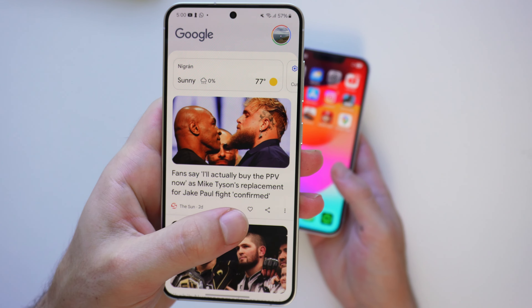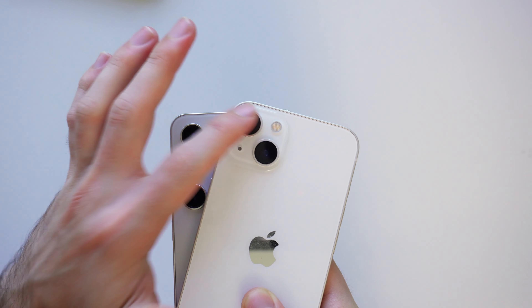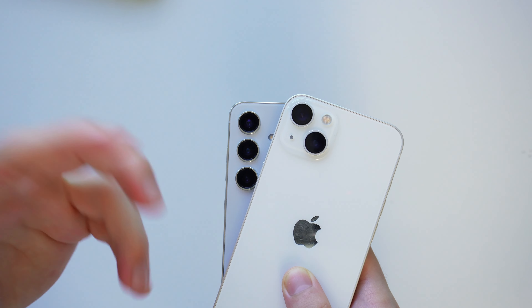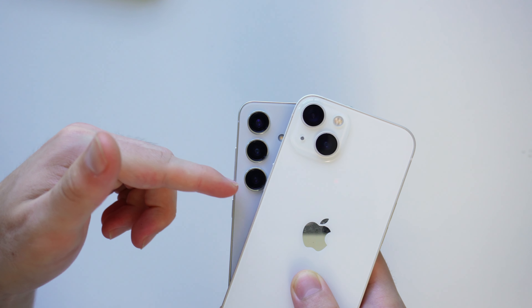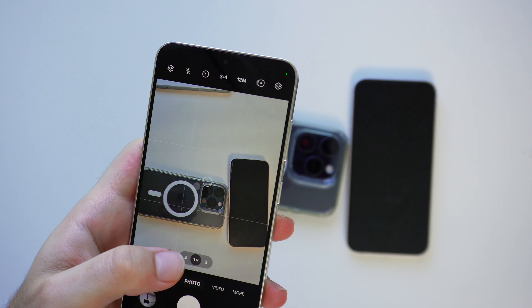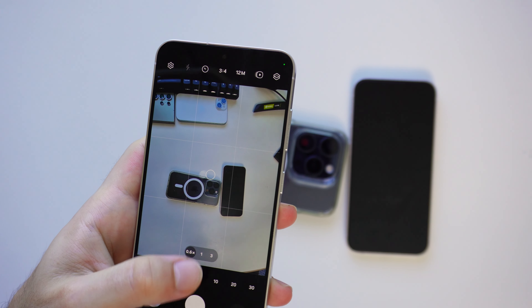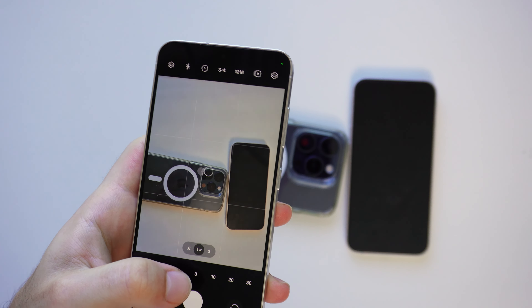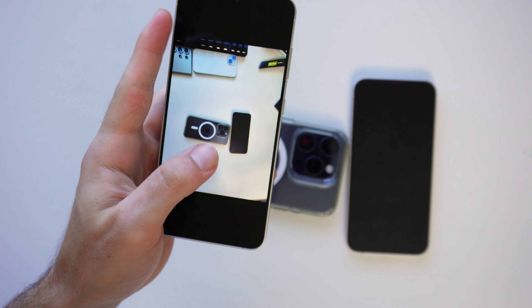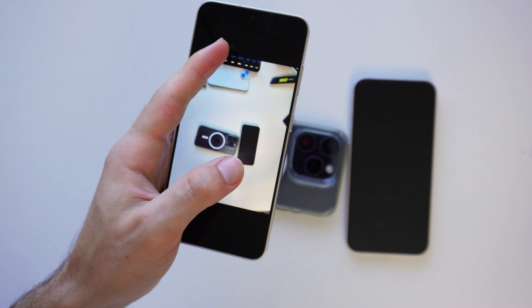When it comes to cameras, there's a very noticeable difference — the S24 has three cameras on the back while the iPhone 14 only has two. That really expands the functionality compared to the iPhone. The S24 has a 12-megapixel ultrawide, a 50-megapixel main sensor versus the iPhone 14's 12-megapixel main sensor — both are about the same size and take very comparable photos. But then we have a 10-megapixel 3x telephoto on the S24 with nothing equivalent on the iPhone. I'll take an ultrawide, main camera, and 3x telephoto shot so you can see the range.